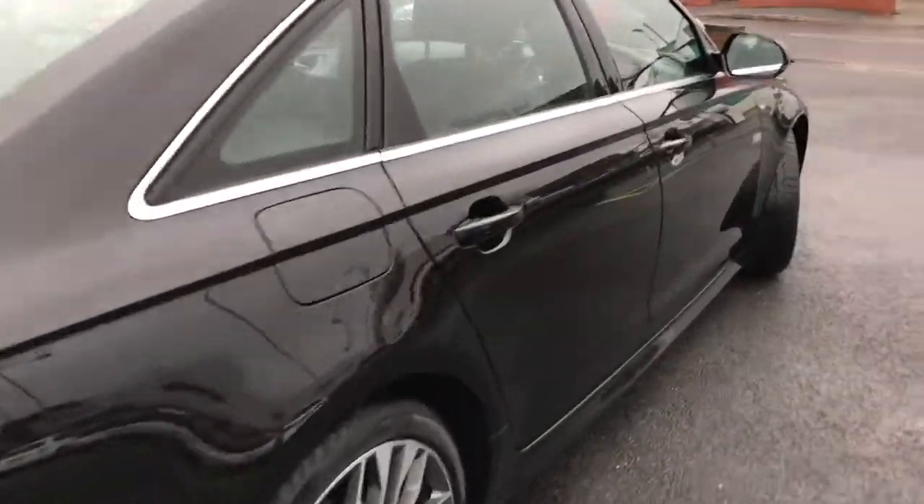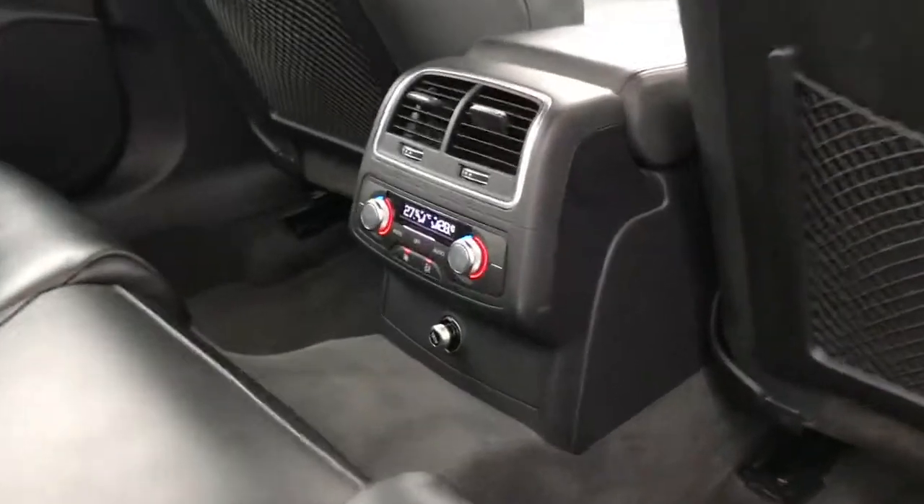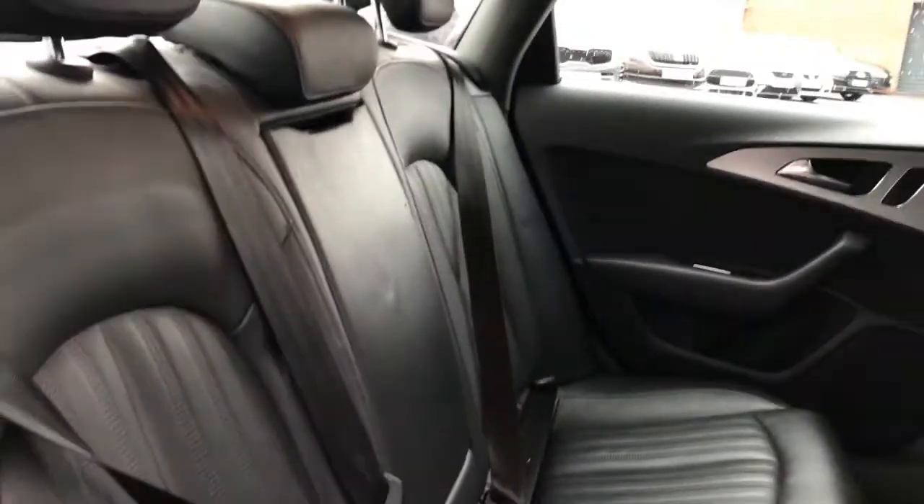Taking you on to the interior now. You've got your deluxe four-zone climate control and a full leather interior — true comfort.